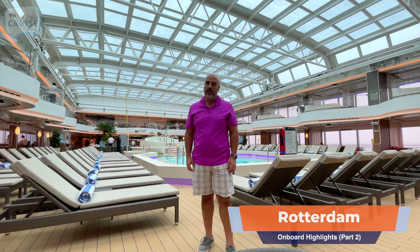Hi, I'm Chris Cardona and I'm pleased to bring you the highlights on board Holland America Line's brand new Rotterdam, coming up on Talking Cruise.